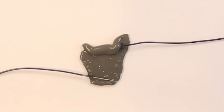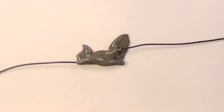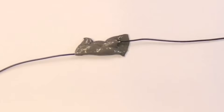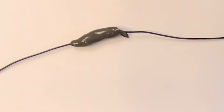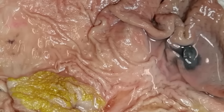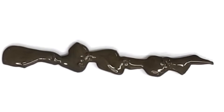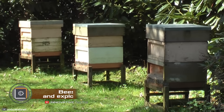Moreover, because the slime mixture conducts electricity, the robot could be used to wrap wires and repair circuits in areas that are difficult to reach. There could be a multitude of other applications for it as well.